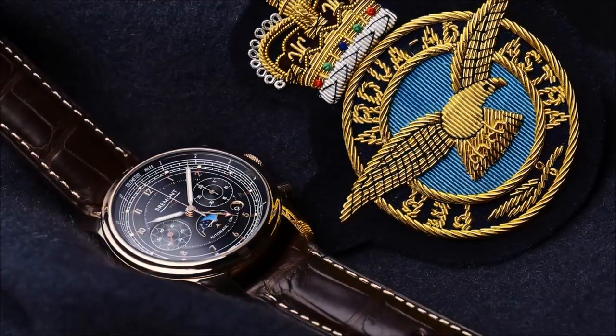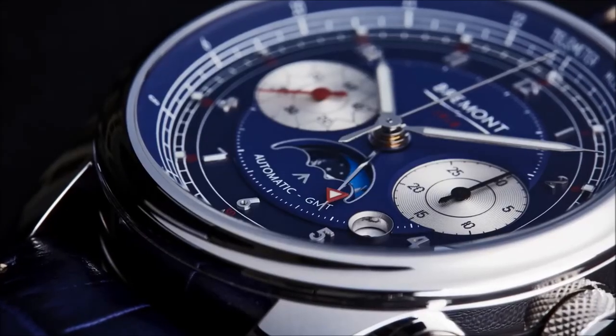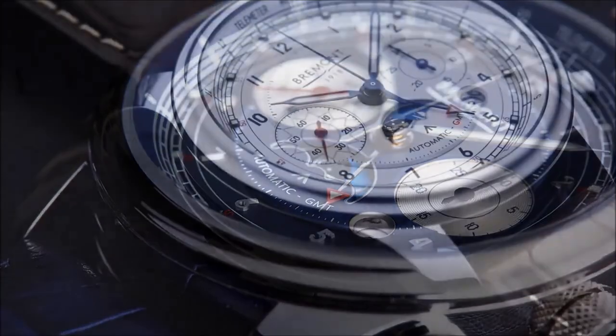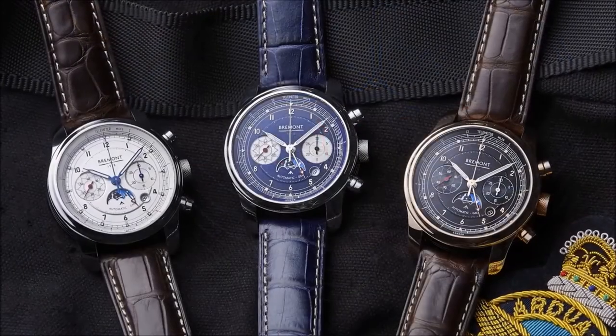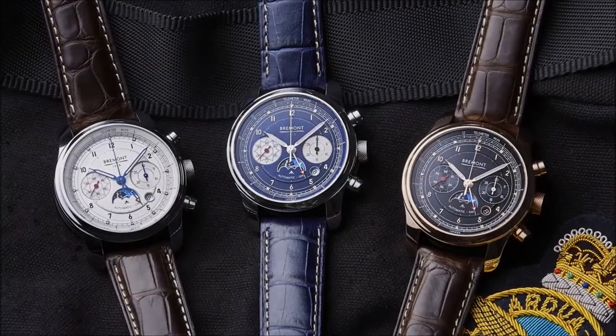The last 100 years has been an amazing achievement in British aviation and technology, and it really is a milestone we should be celebrating. This valued institution prides itself as a force for good, looking ahead to the next 100 years, and we are honoured to be celebrating it with them with the Bremont 1918.